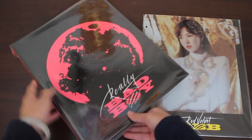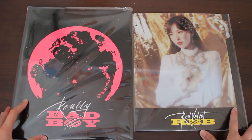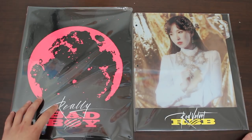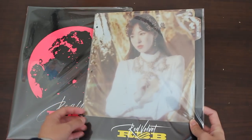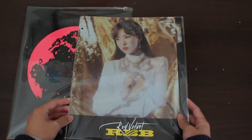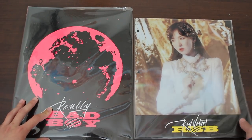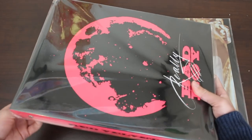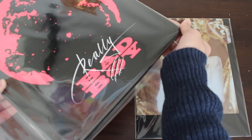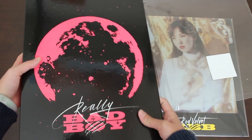I bought them together because they work well together. On the left here, we have a binder from SM — it is part of the RBB era. I don't know why SM keeps releasing so many miscellaneous items per era, but this one's actually really useful; it is a photocard collecting binder. And on the right here, it is kind of like a member divider. It has RBB on it. Wendy's my bias, so I bought the Wendy version, and I'll just slip her in because she'll look beautiful on here.